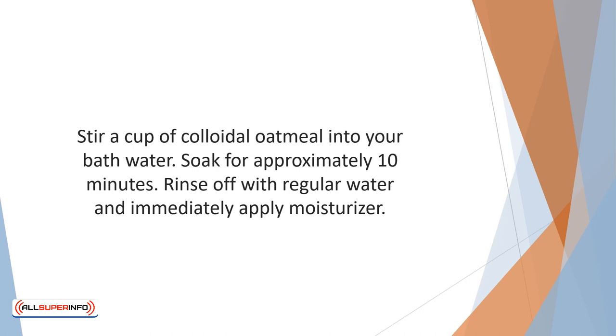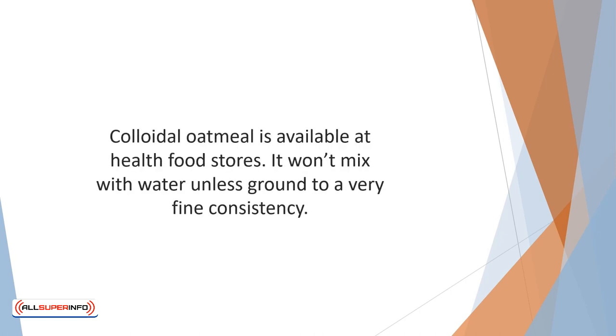Rinse off with regular water and immediately apply moisturizer. Colloidal oatmeal is available at health food stores, or you can use regular oatmeal ground to a powder in a food processor — it won't mix with water unless ground to a very fine consistency.